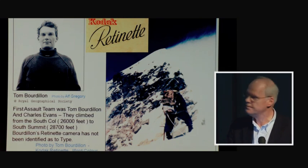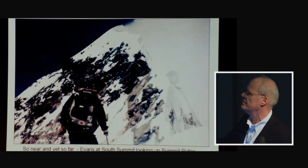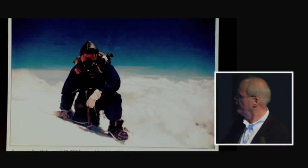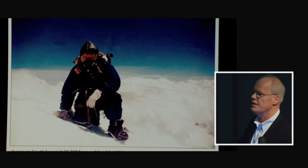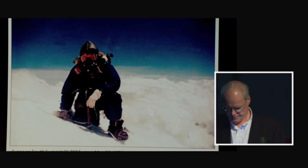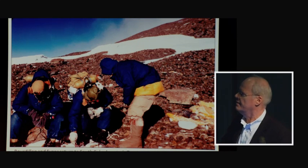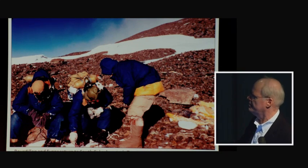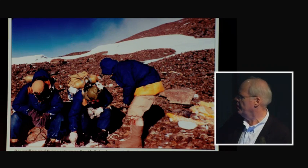That didn't stop Bourdillon from taking a few photos. He photographed Evans on the South Summit at 28,700 feet on May 26, 1953 — for a three-day period, these men held the record as the highest on Everest. Returning to the South Col exhausted with failing oxygen, Tenzing came to offer whatever support he could — oxygen, a hot drink. This is a beautiful Kodachrome by Alf Gregory, taken with his Retina 2 camera at F8, 1/100th of a second.